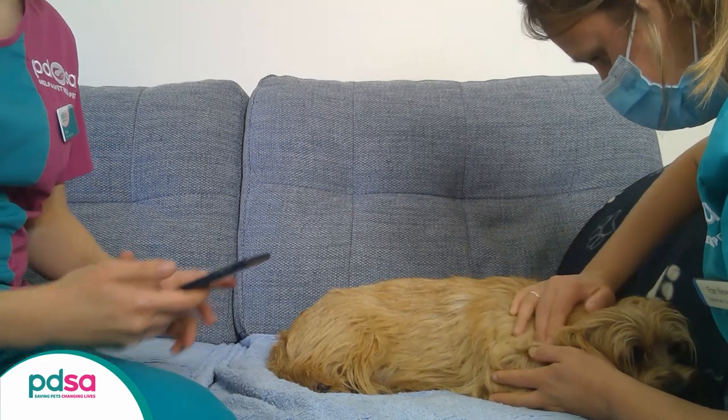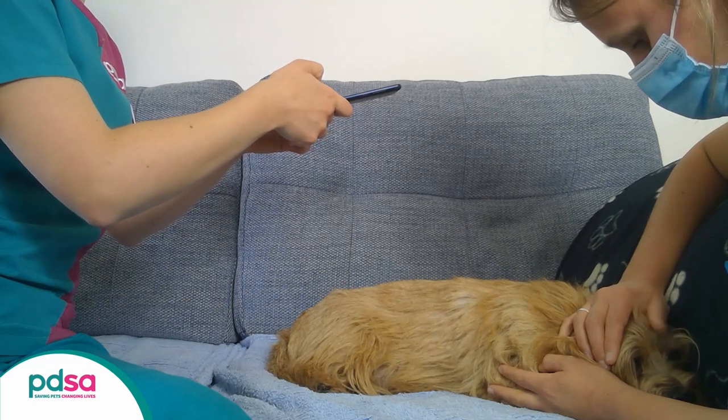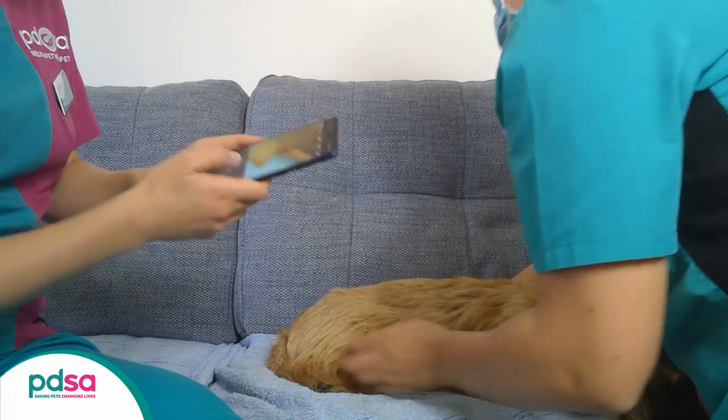Try to take one photo of your pet's belly from above and another from the side. Make sure you've got good lighting and if necessary, you may need to turn your flash on. Make sure you include the whole of your pet's belly in the photo and make sure your pictures are focused, not blurry.